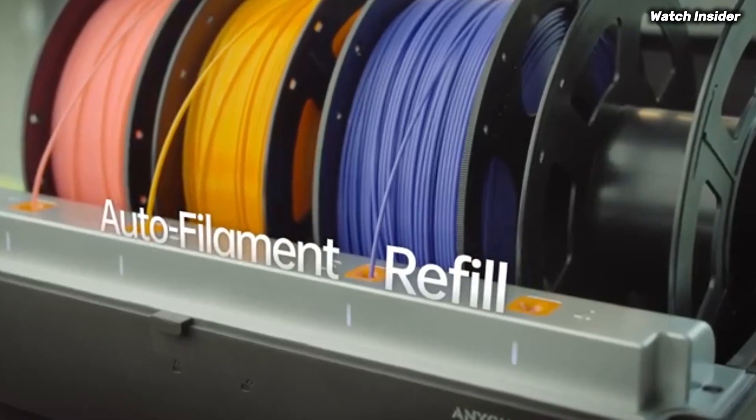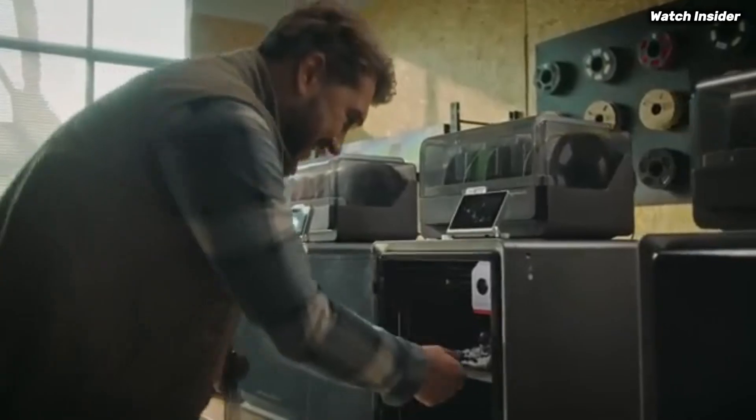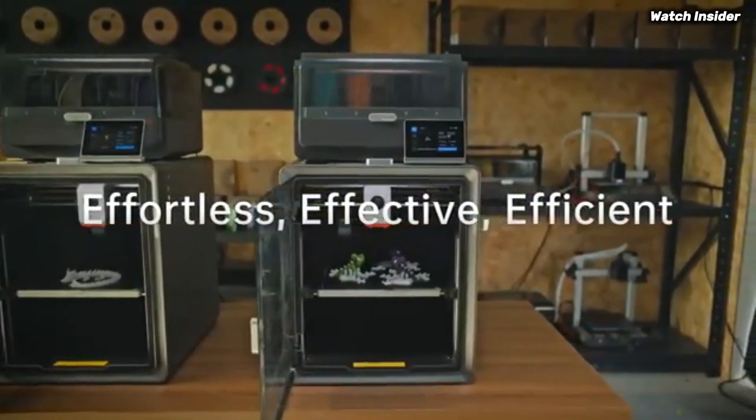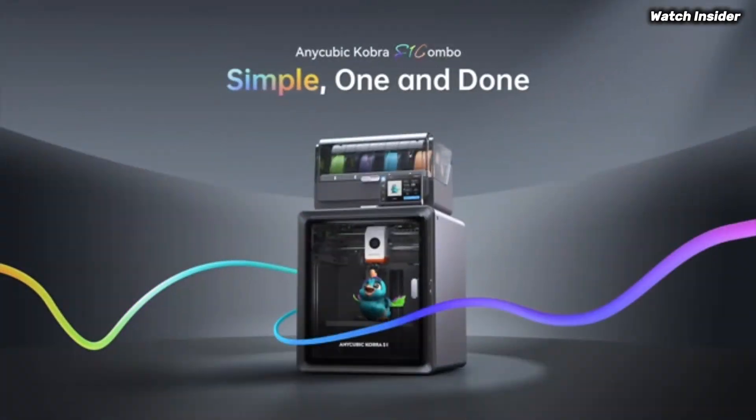We were particularly impressed with the accuracy and consistency of the prints, which rival those from much more expensive models. Another standout feature is the Cobra S1 Combo's automatic bed leveling system, which significantly simplifies the calibration process.